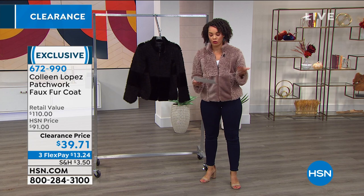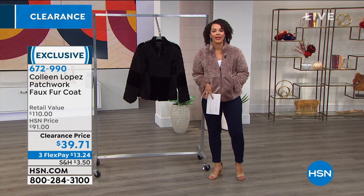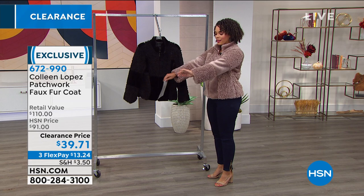This is $52 off. To put that into perspective, it's 60% off this morning. This is under $40 for a faux fur coat that is lightweight but also gives you that nice coverage and will keep you warm.